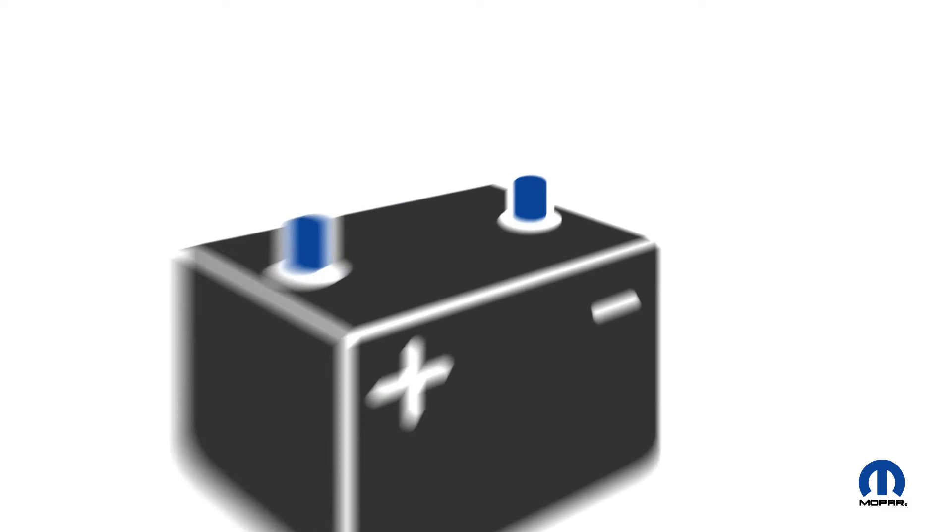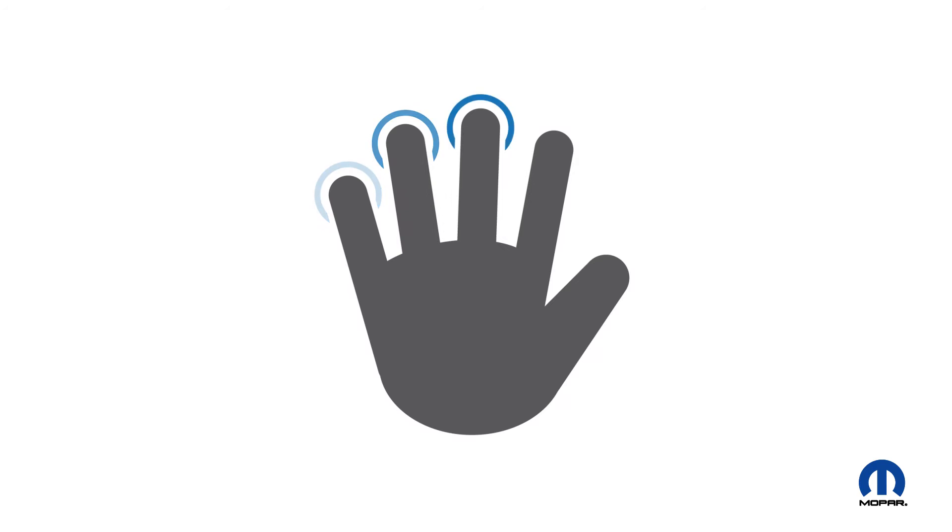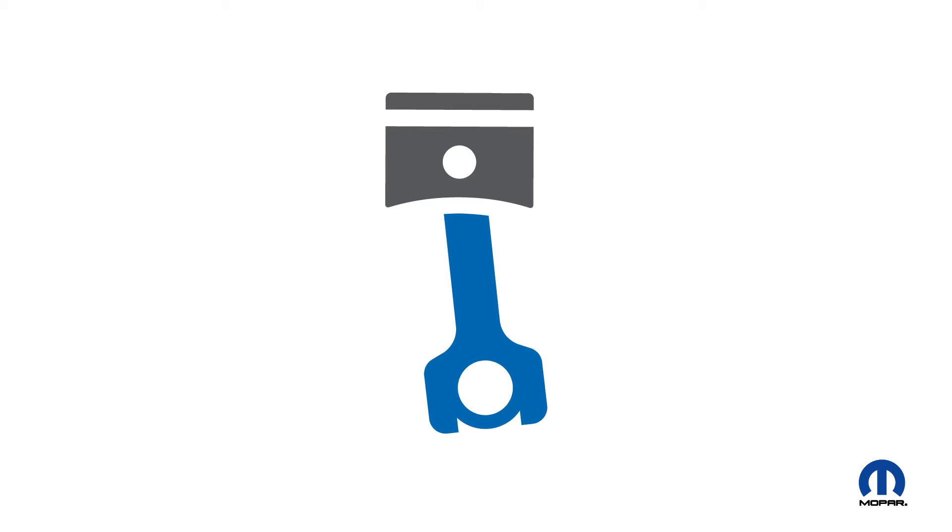Let's talk batteries and how you can tell if yours is losing its spark. Here are five telltale signs. 1. Slow engine crank — you know the sound.